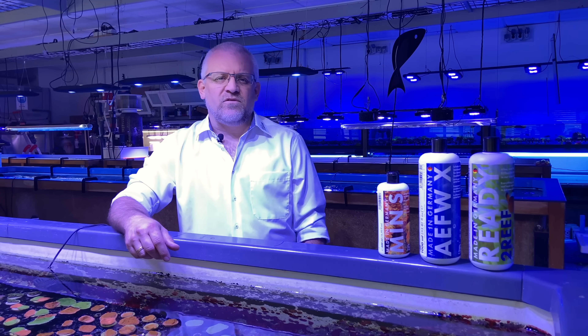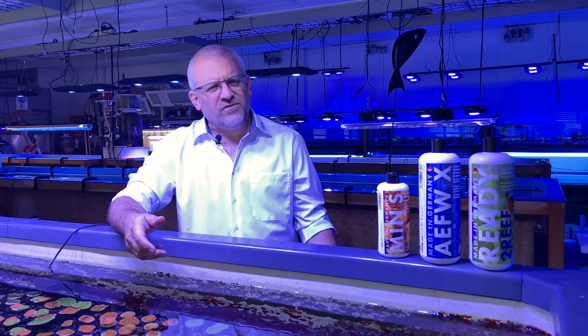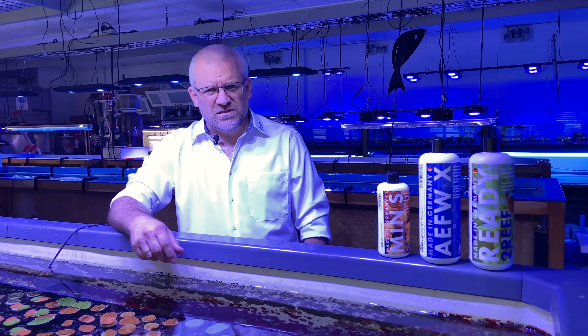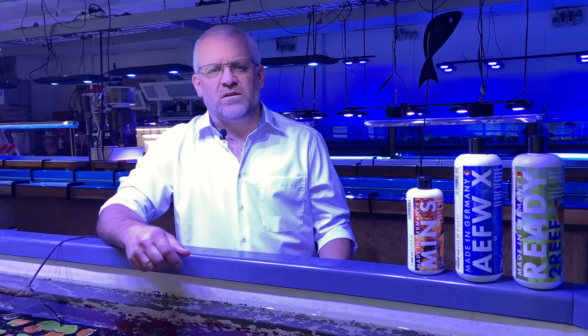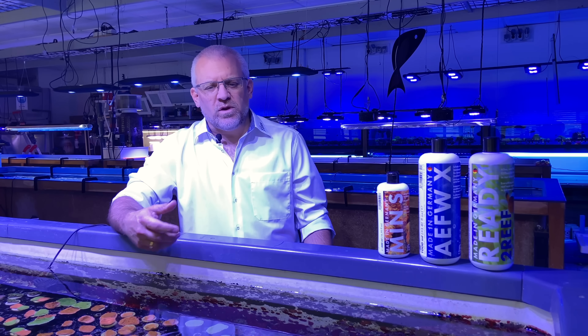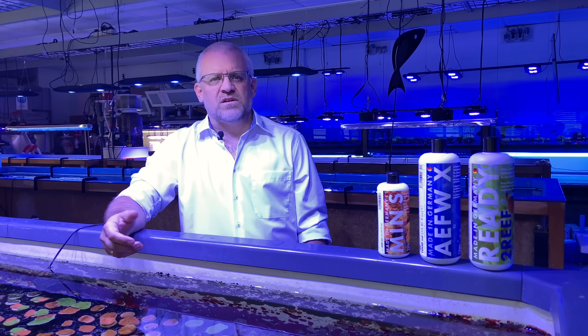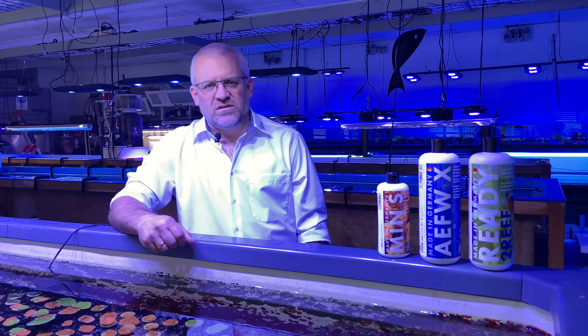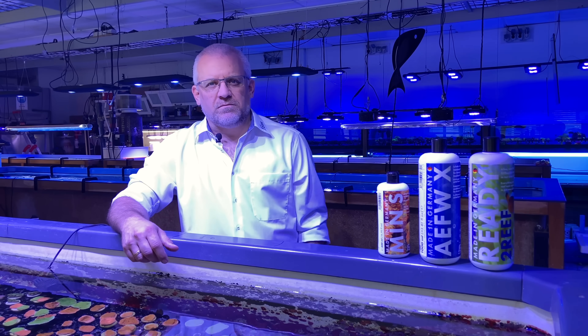I started in 1984 with aquarium keeping, and in fact I had to clean square miles of glass during the beginning of this hobby. I worked in wholesale and started to learn about products there. I'm also very proud that during this time we worked with people like Peter Wilkins, who older reef keepers still know as one of the godfathers of reef keeping from the early days.